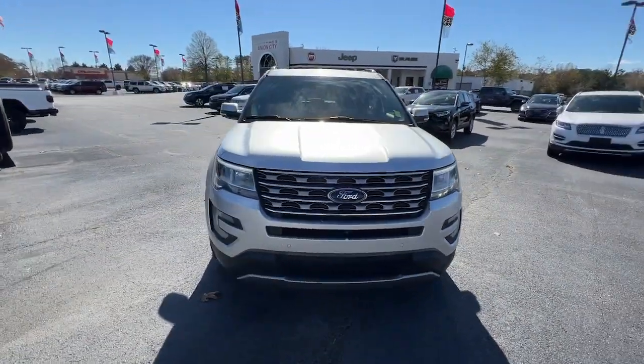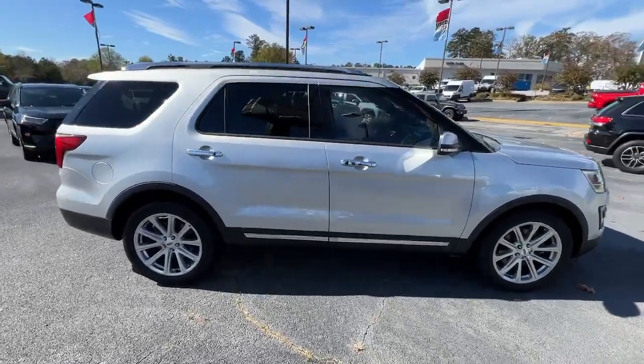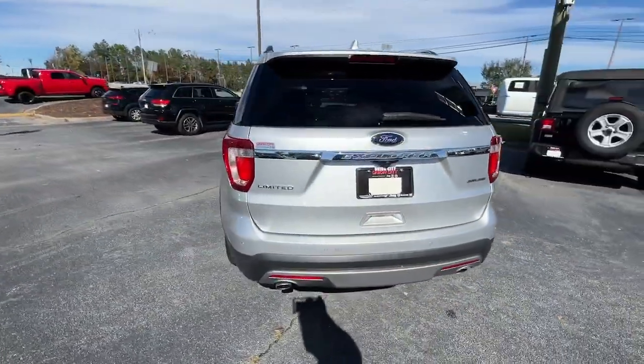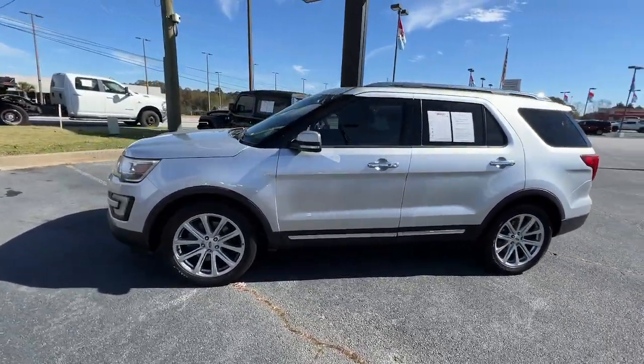Hop into the 2016 Ford Explorer. With less than 90,000 miles on the odometer, this vehicle stands out from the rest. Take on every project with confidence in this spacious, versatile Explorer.